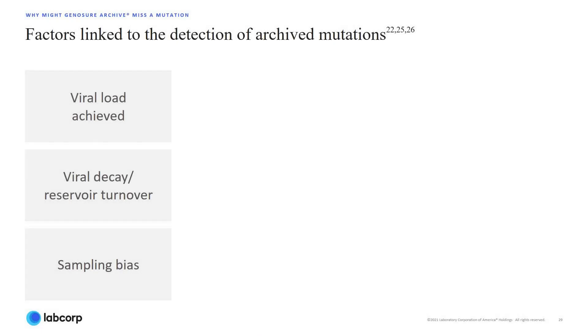Several factors may be linked to the detection of archived mutations, such as viral load, viral decay, and sampling bias.